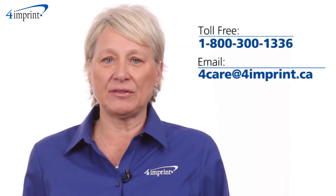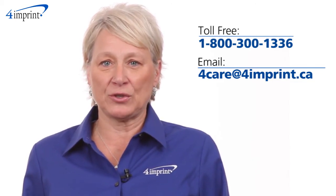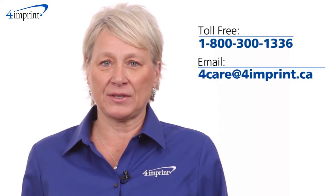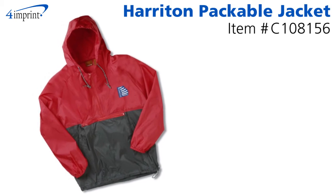As always, if you have any questions about this or any of our other products please contact one of our friendly customer service representatives. Thanks for watching 4imprints online videos. Again my name is Mary and this has been the Heriton Packable Nylon Jacket.